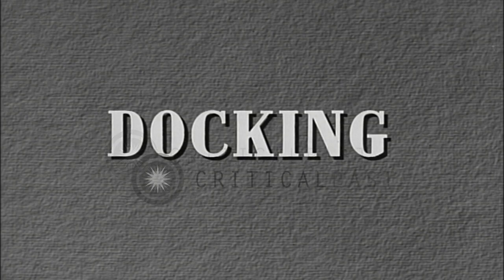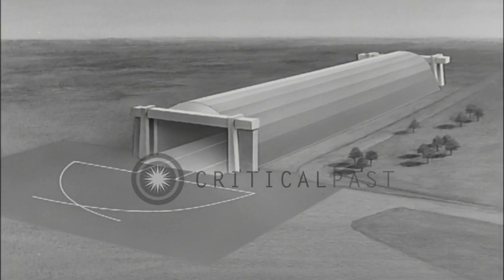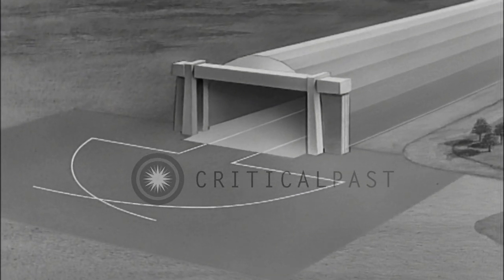Docking. Before proceeding with a docking operation, let us look into some of the more important considerations for docking airships.